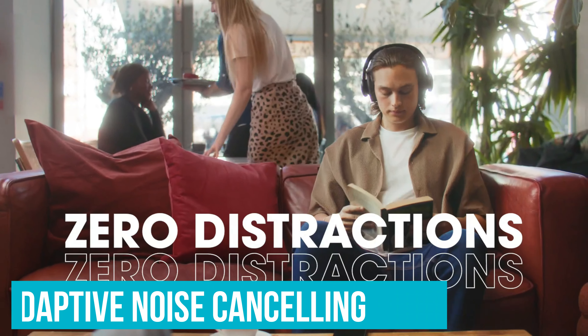Number 5: Sennheiser Momentum 4 – Best Advanced Noise-Canceling Headphones. Let's talk about some cutting-edge stuff. The Sennheiser Momentum 4 is loaded with adaptive noise cancellation — that's like having a personal sound bubble. A bustling cafe or noisy commute, nothing cuts through this tech. And for moments when you do need to tune back into the real world, there's Adjustable Transparency mode, which lets you hear what's happening around you without taking off the headphones.